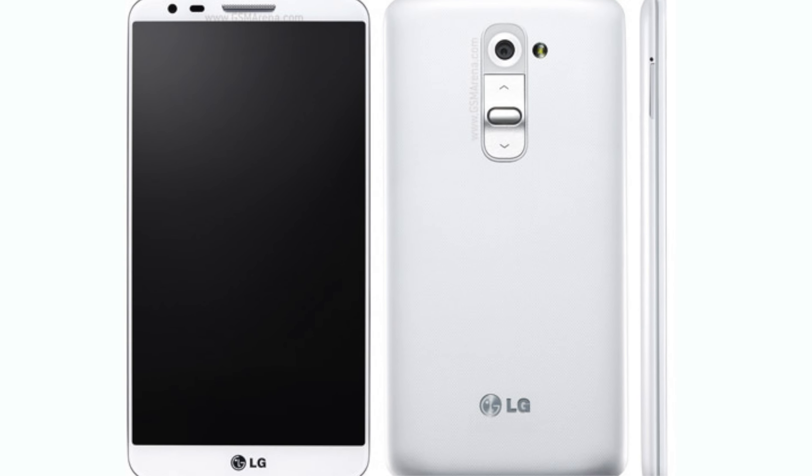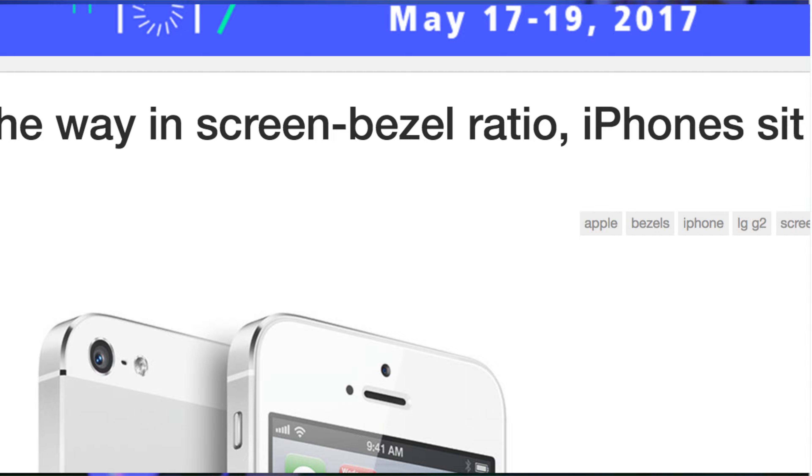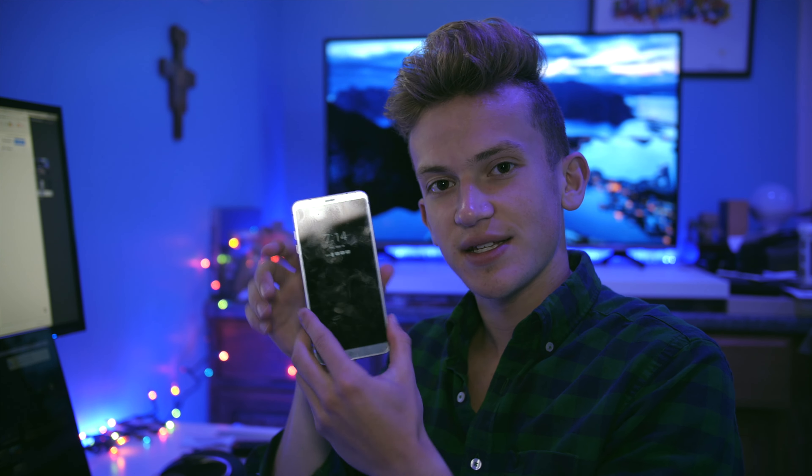Remember back to the LG G2? That thing had almost no bezels and was known for that. The G3 — no bezels. The G4 — a little bit more bezels. The G5 — the same thing. And now with the G6, it's returning to its roots, getting rid of those bezels, and this is the future of phone design language, and I'm completely okay with that.